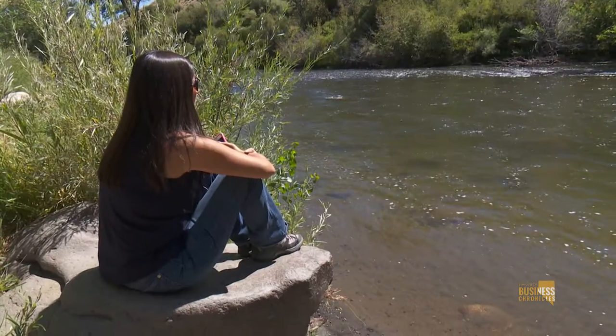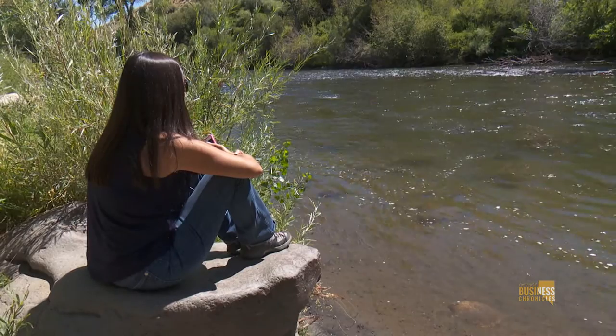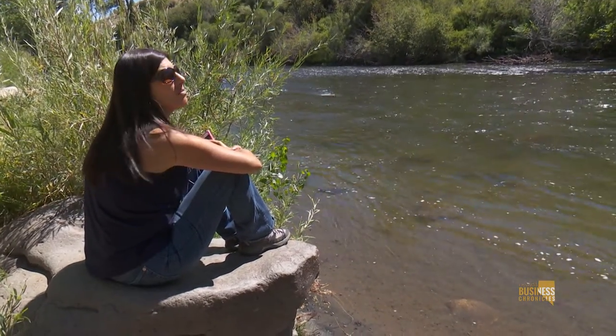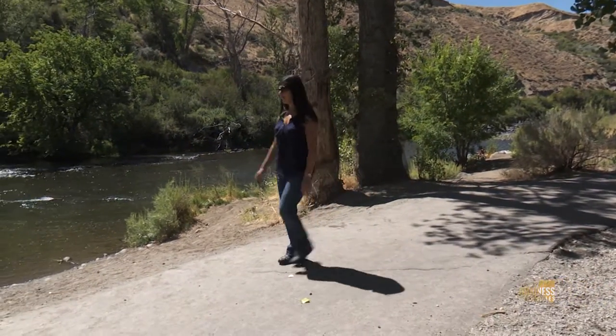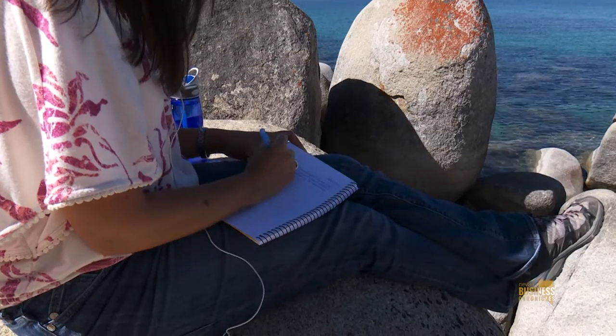Self-care isn't just going to the spa and getting pedicures and massages and spending $800 at a retreat — which is fantastic, and I would love to do that — but it's also sitting outside and enjoying nature and having a quiet moment. It's going up to the lake and sitting by the water. It's taking a walk by the river, sitting outside with a journal, or laying in bed for two minutes to visualize your day. I like to tell people that you don't have to spend money for self-care to be worthwhile, but you do have to spend time.